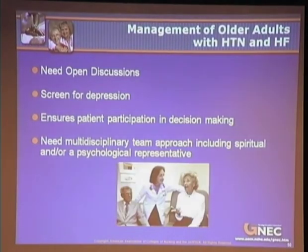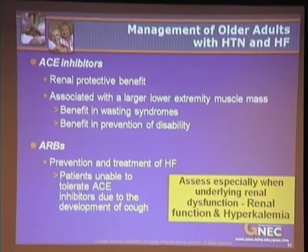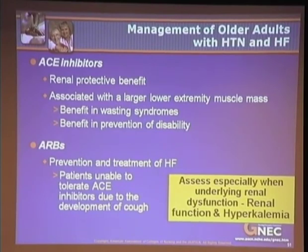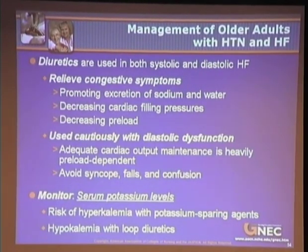The next important points include open and honest discussion, screening for depression — which is very commonly seen in the elderly as well as individuals with cardiovascular disease — and ensuring that patients participate in decision-making. A lot of patients want to take a passive role, so we have to encourage them to be active participants. I've listed the drugs used in the management of older adults with hypertension and heart failure, including their benefits and potential side effects, all of which require careful monitoring.